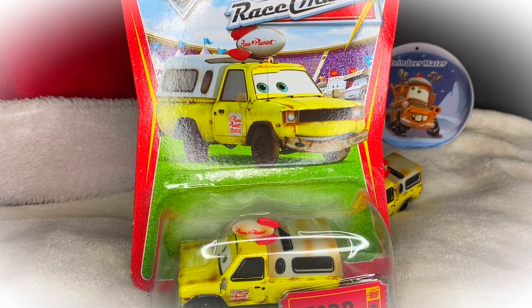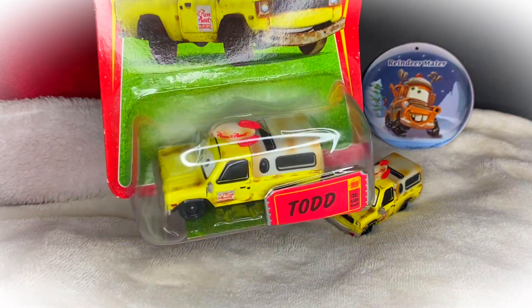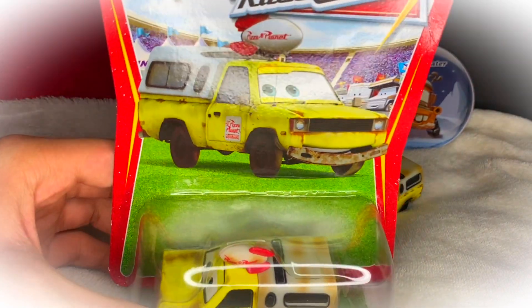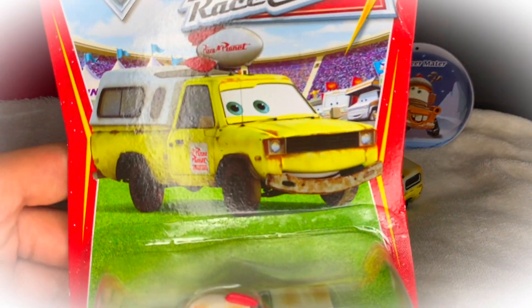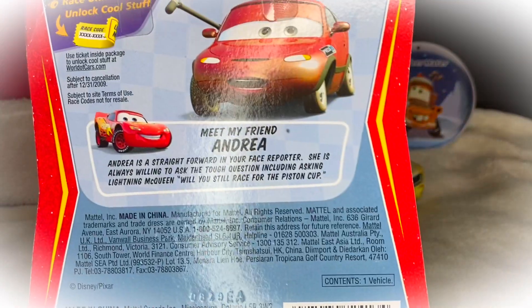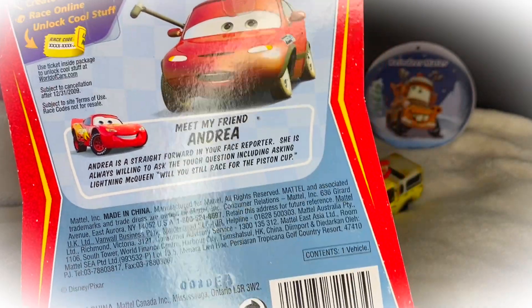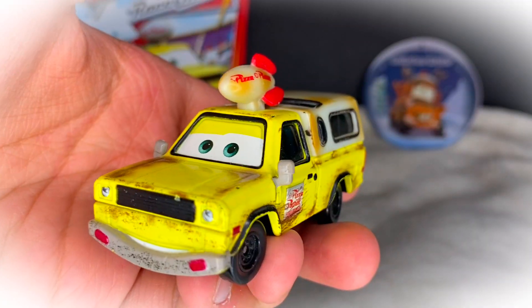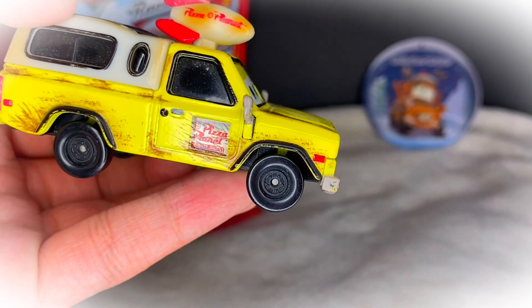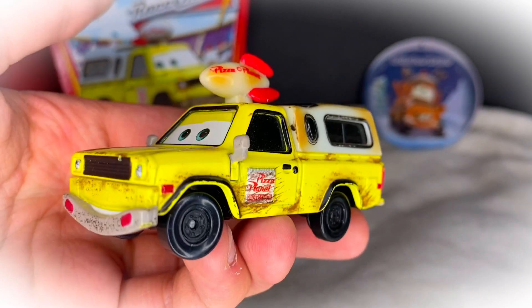Todd the Pizza Planet Truck has been released three times as a normal scale diecast from Mattel. The first ever release was in 2009 as part of the Race-O-Rama line, which you can see here — I actually got this one last year during Easter. The open one I have here is the 2014 version of him, which is pretty cool.